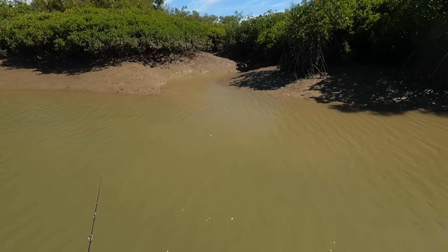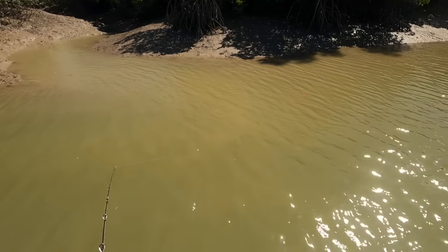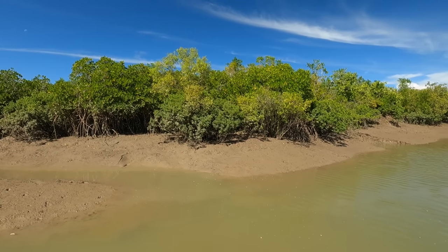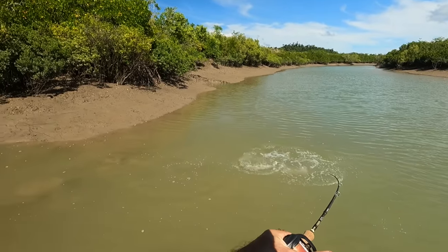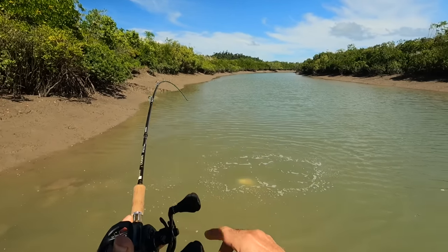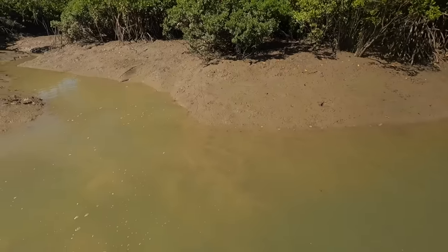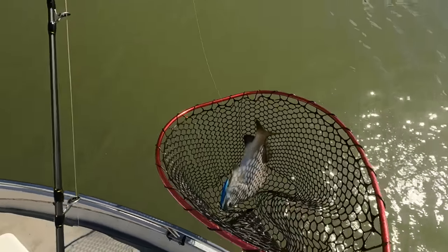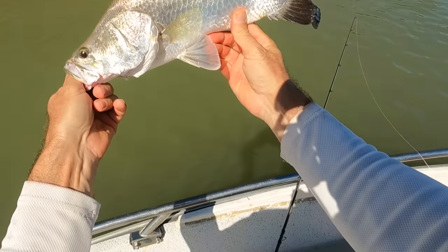Oh, I just saw a barramundi — he was just sitting right out here relaxing with his tail up in the air, and we've just drifted over him and I've missed a strike. Oh, he hit me fast — I thought he was off there for a second. Yeah, that's how fast he hit me. Come in little buddy. This guy's probably right on 50 — I'm not even going to measure him, I'll just let him go. Off you go, beautiful.